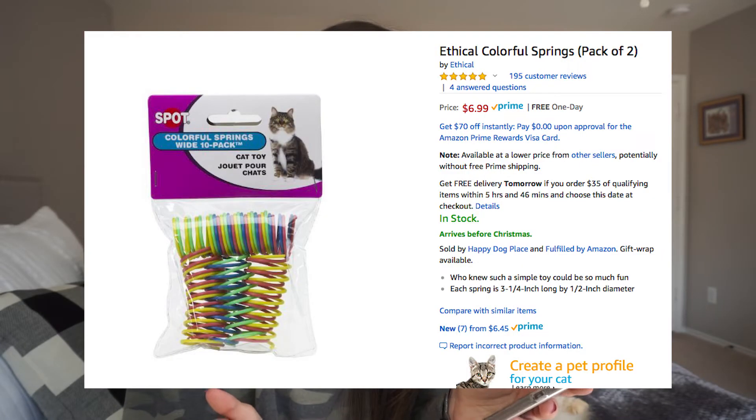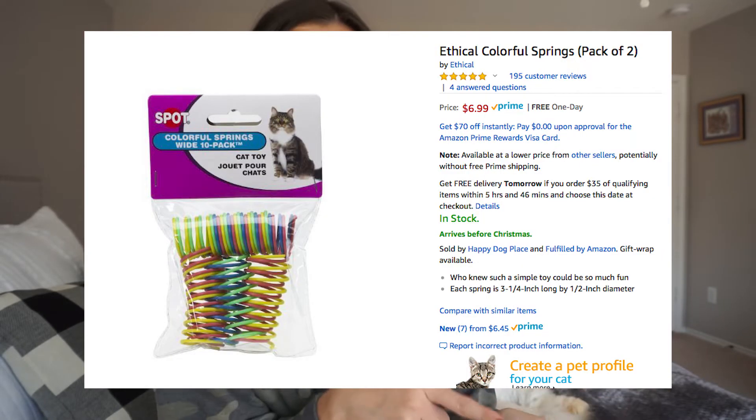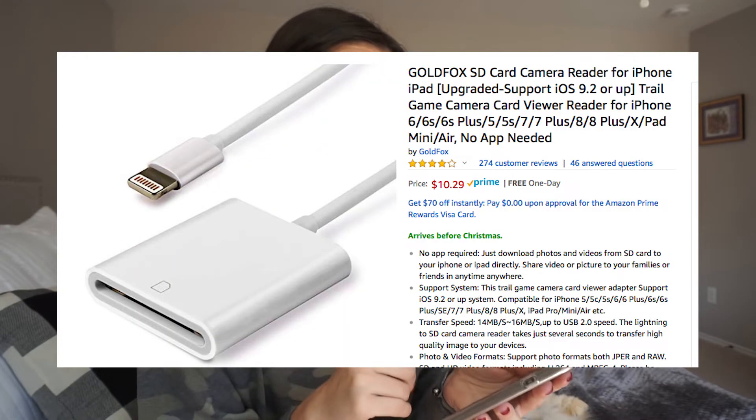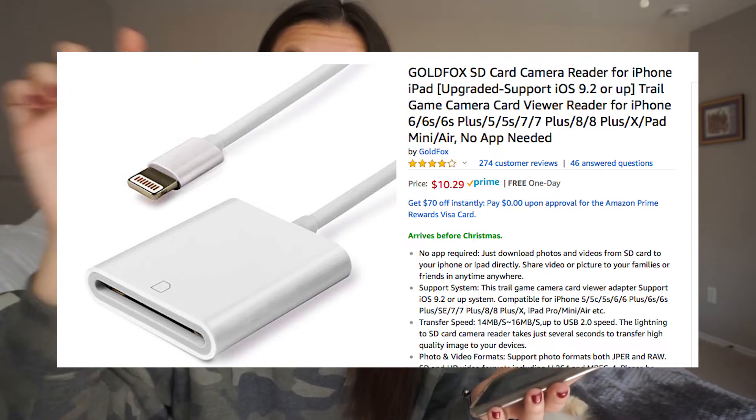Carly Bible talked about these in her cat video — they're little springs. My cat likes balls and I don't know if she'd like this, but it's under $7. Why not test it out? There's also a little plug-in SD card reader for your iPhone — I think you can take an SD card with pictures and put them onto your iPhone so you can post them. Again, $11. Electronics like that make your life so much easier.